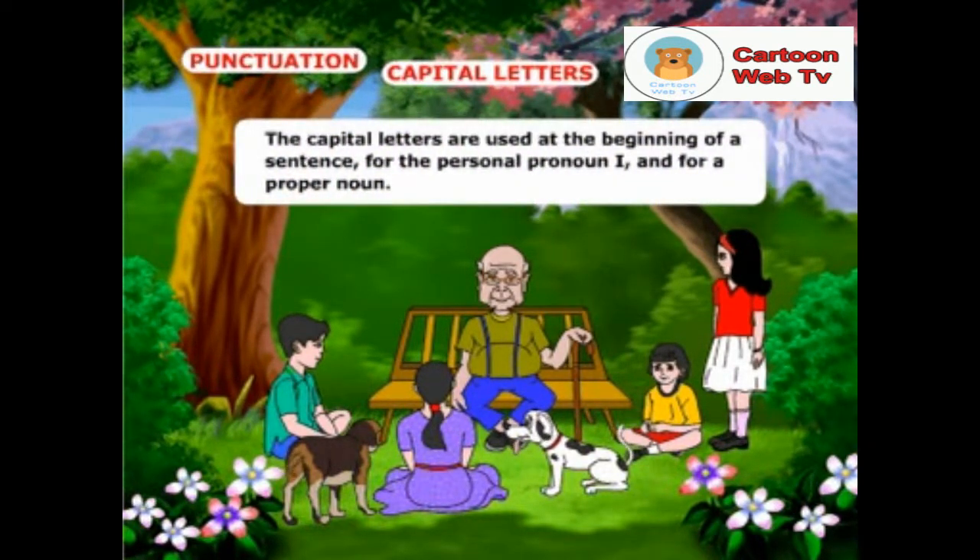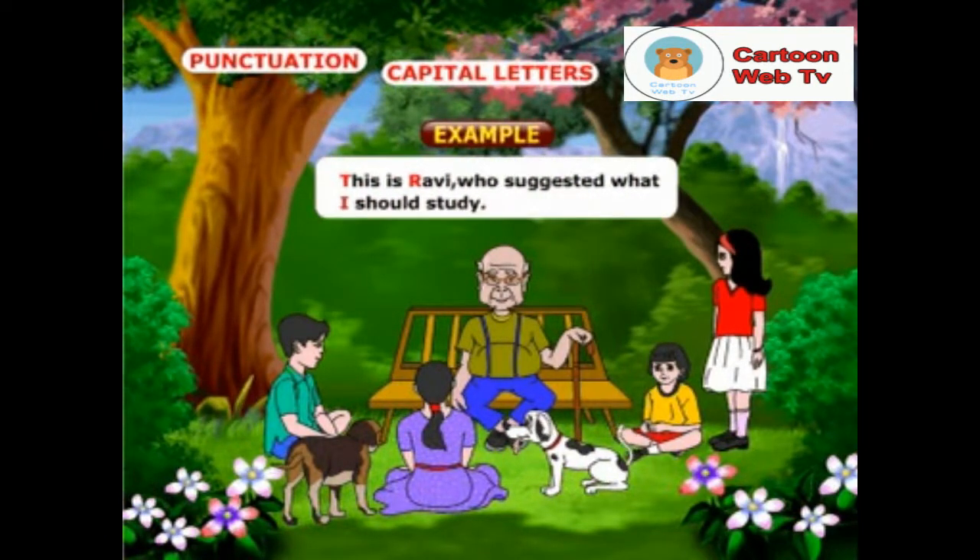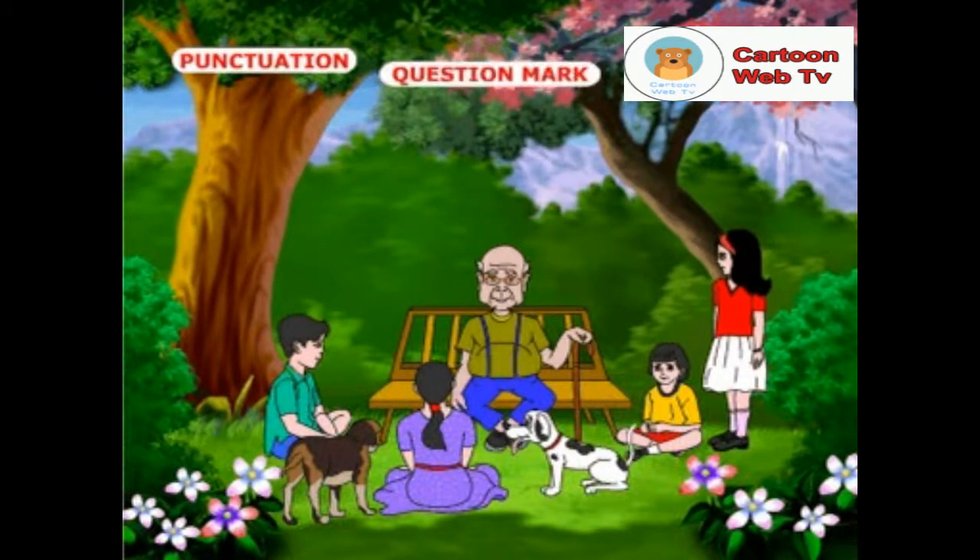Capital letters are used at the beginning of a sentence, for the personal pronoun I, and for a proper noun. Example: this is Ravi who suggested what I should study.